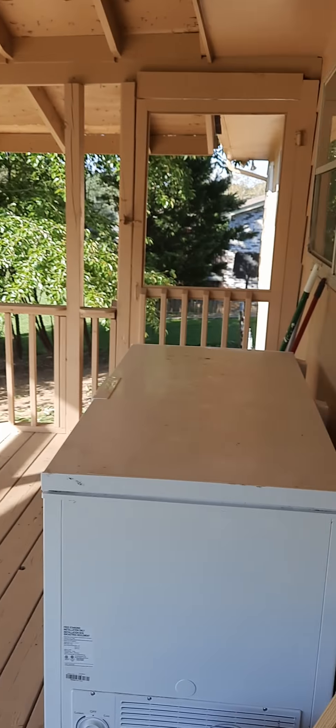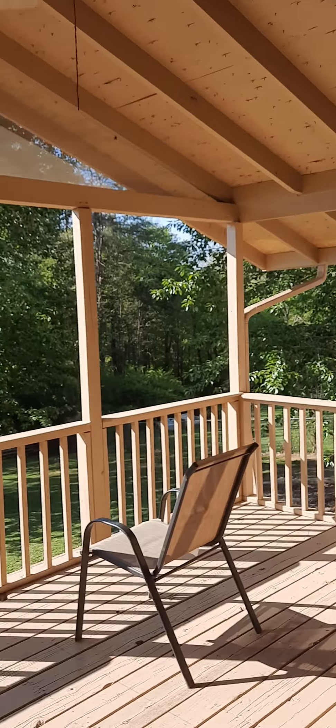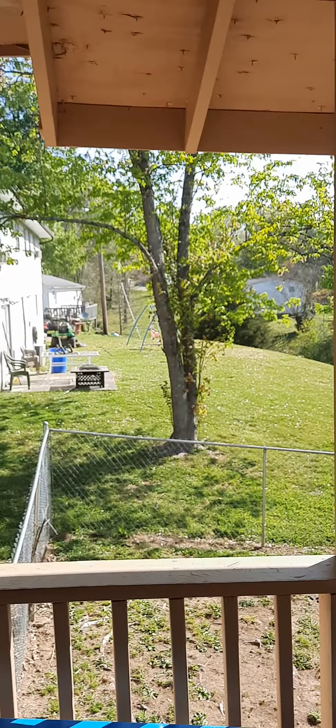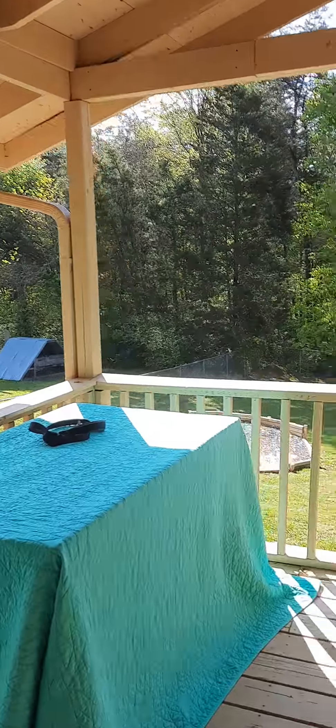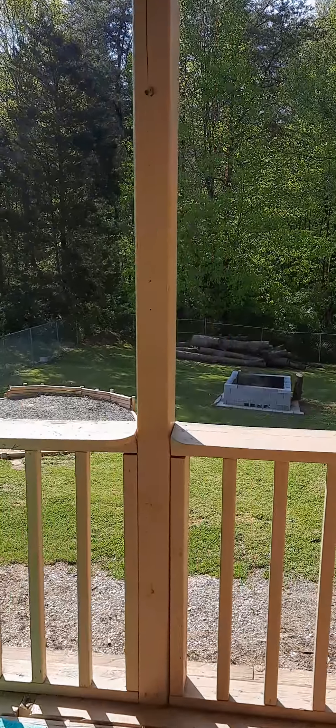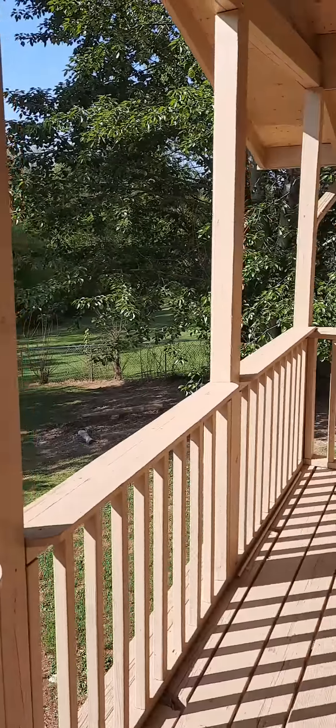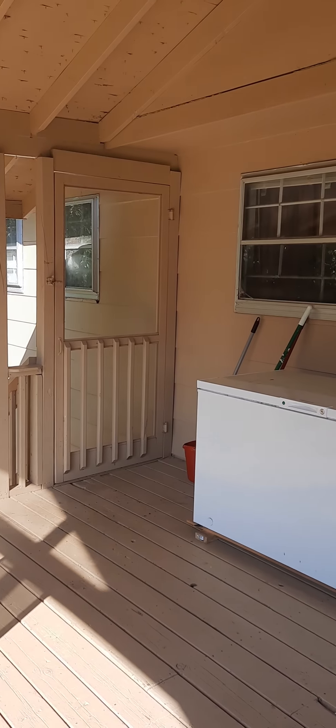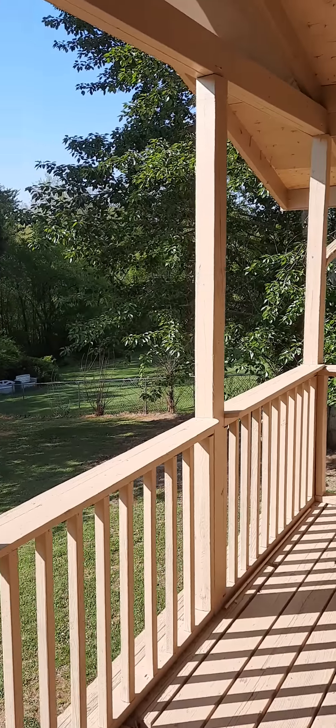I'll just go out on the deck real quick. Oh, is there a dog out there? Hi puppy! Alright, that's it — I'll go out and take a video from the front. That's it for this one right now.